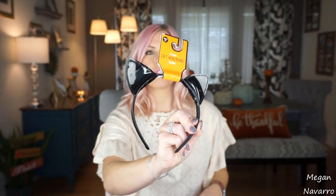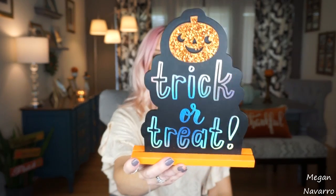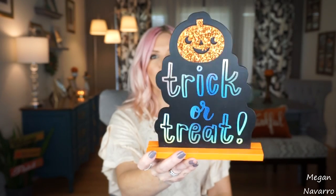I got some headbands for my daughter because she saw them and loved them, but I figure I can use them too. I like this little pleather-looking cat ears on this one, and this was $1. Then she got this one that was also $1 and this one's furry. I picked up this sign because I just thought it was so adorable and I couldn't resist it — it was $3. I love how sparkly it is, the writing and the colors, and I think it's going to look really cute with our Halloween decor.